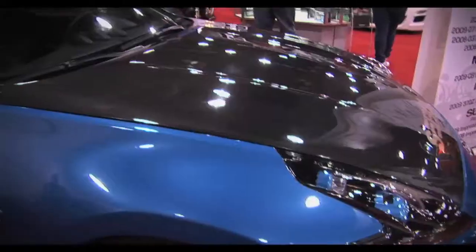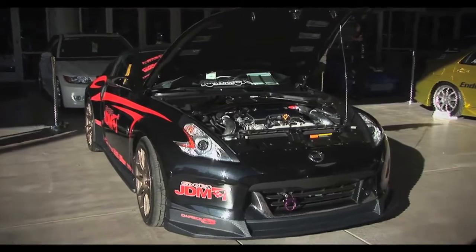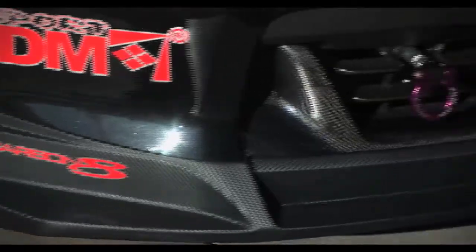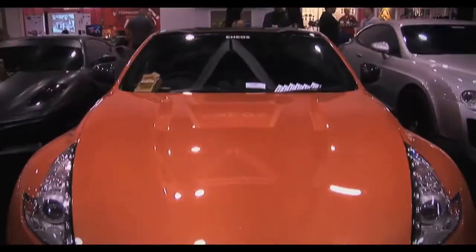Our 2010 car of the year, the Nissan 370Z, was also well represented at the show. We found quite a few modified examples, including one on the Enneos oil booth.